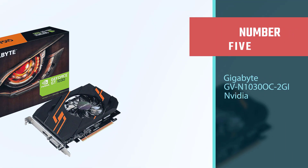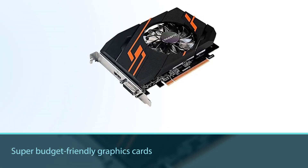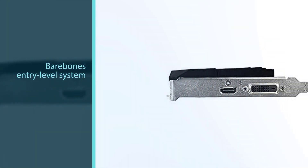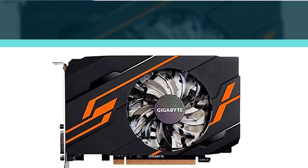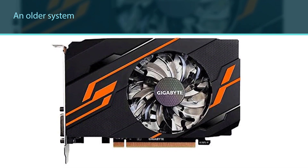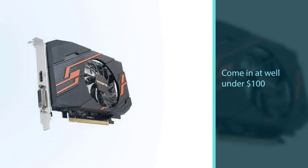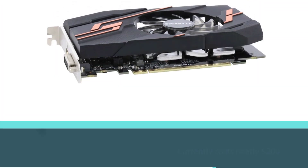Number 5: Gigabyte GT 1030 OC — NVIDIA. The Gigabyte GT 1030 competes with the RX 550; both are super budget-friendly graphics cards that will work well if you are building a bare-bones entry-level system, or if you have an older system that needs to be upgraded to keep up with some of today's newer games. Typically, this card would come in at well under $100, but with inflation it currently costs nearly $200. Ultimately, this card isn't a long-term solution, but it will serve well as a last resort option if you have a super low budget.